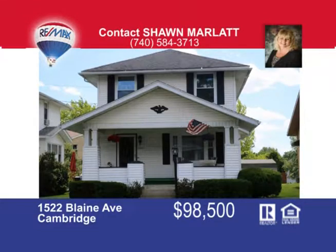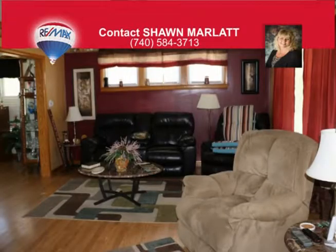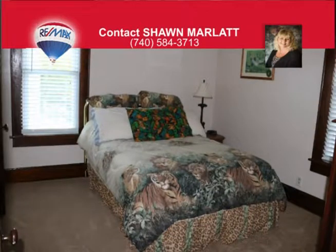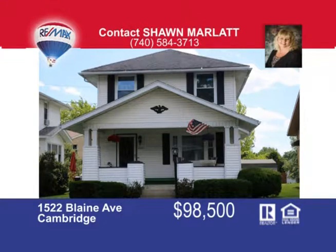Great north end location for this three-bedroom, two-full-bath, two-story home with breakfast bar in the kitchen. Spacious living room with new laminate flooring and beautiful woodwork throughout. There's a full partially finished walkout basement with family room, office area, bath, laundry, and plenty of storage. The one-car garage, off-street parking, and fenced-in yard are a plus. Sit back and relax on the covered porch in this well-maintained home that's priced to sell. Call me today at 740-584-3713 and ask for Sean Marlatt.